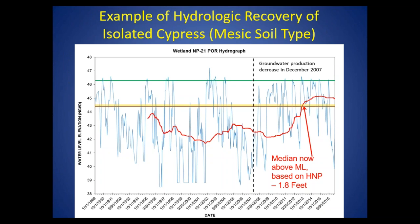Here's an example of that recovery in one of these isolated cypress wetlands. This hydrograph covers over 25 years of water level data. You can see the water levels bounce around a lot. Here's the normal pool level — pretty much the maximum for this particular wetland. This brown line represents the wetland bottom. During periods of high pumpage, the water level was mostly below the wetland bottom. Then here's our cutback, and now we see more occurrences of water above ground. The six-year median, after the cutback, didn't immediately rise. But by about 2013 it's above the minimum level, minus 1.8 feet. We consider this to be a hydrologically recovered wetland — a success story from a recovery perspective.